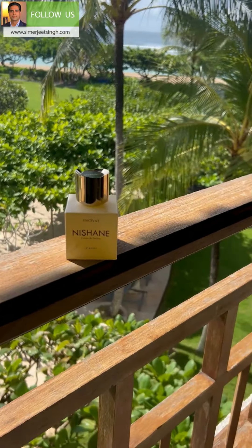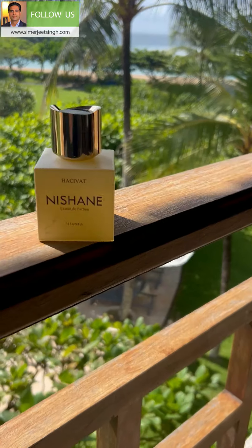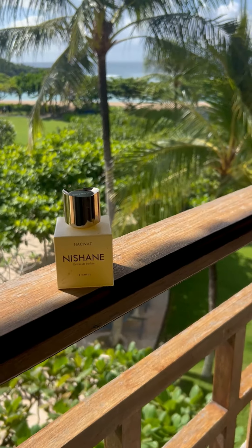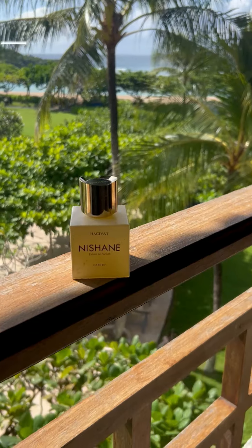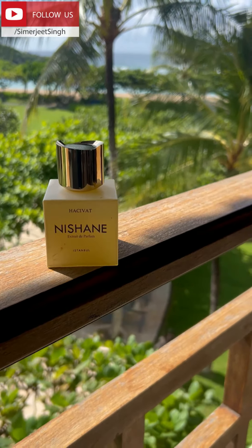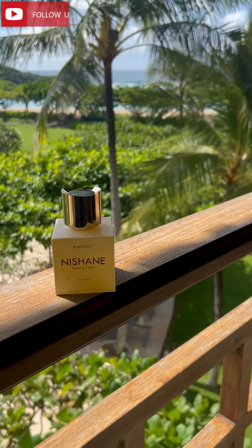In fact, it's won several awards. Fragrantica says the notes are pineapple, grapefruit, and bergamot in the top notes; the middle notes are cedar, patchouli, and jasmine. As the base notes emerge, you'll notice it turns a lot more woody — it's more citrusy to begin with, and the base is more oakmoss and woody notes.